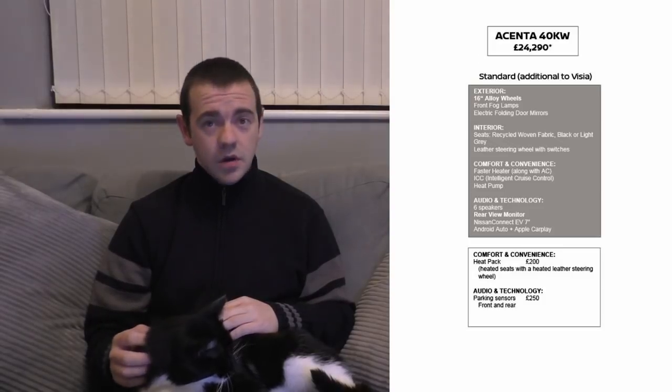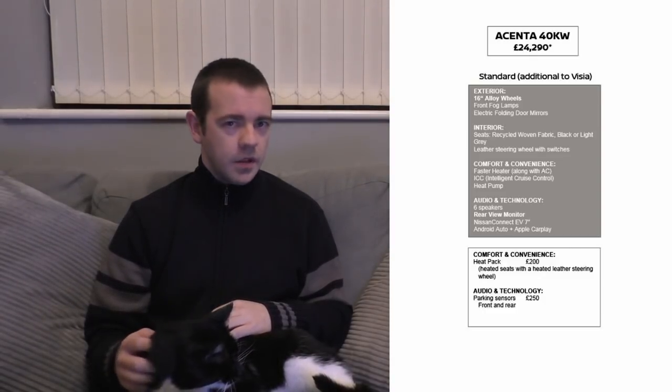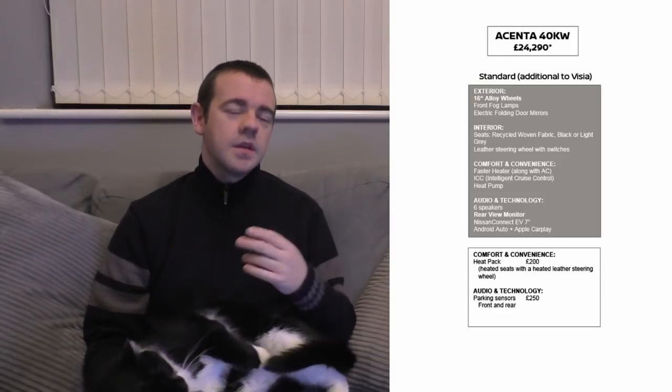The Ascenta, which for me is pretty much the standard basic spec you'd probably want to go for, comes with all the things I've mentioned, however it does come with the proper efficient heat pump, which should be standard in my eyes. It also comes with 16-inch alloys, fog lights, electric folding mirrors, recycled woven fabric seats with a leather steering wheel and switches. You also get intelligent cruise control, which I assume is radar-guided — I'm not sure about that, but until I actually get in one I can't really verify it.